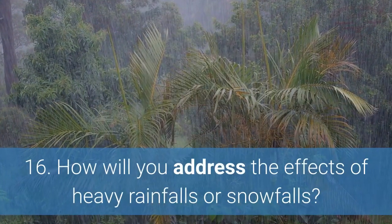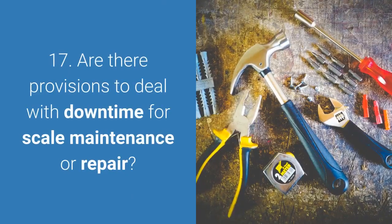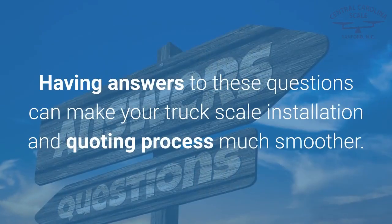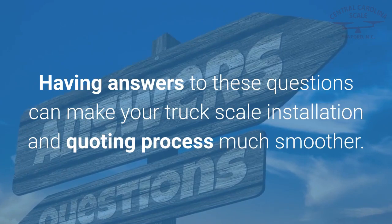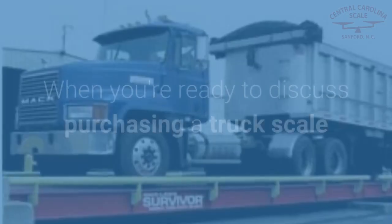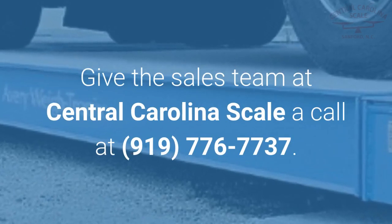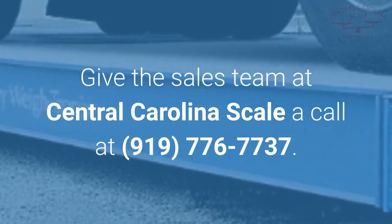15. Does the location offer enough room to expand with another scale? 16. How will you address the effects of heavy rainfalls or snowfalls? 17. Are there provisions to deal with downtime for scale maintenance or repair? Having answers to these questions can make your truck scale installation and quoting process much smoother. When you're ready to discuss purchasing a truck scale, give the sales team at Central Carolina Scale a call at 919-776-7737.